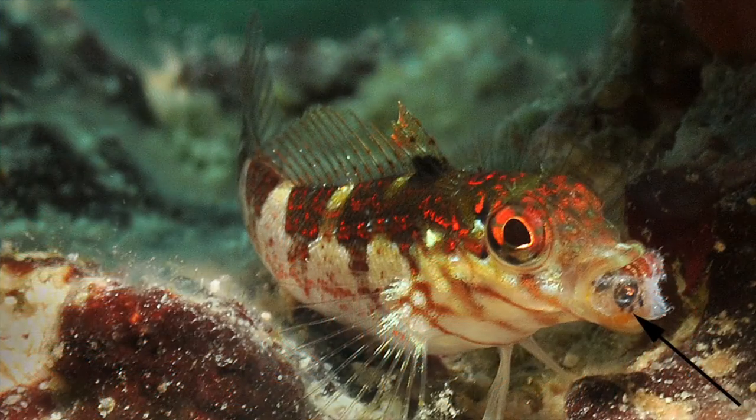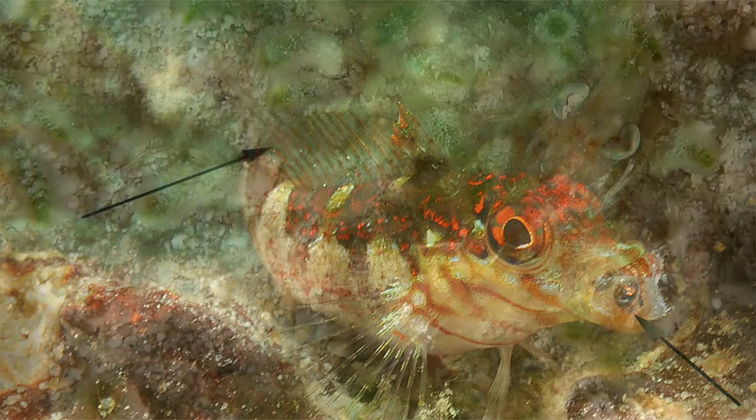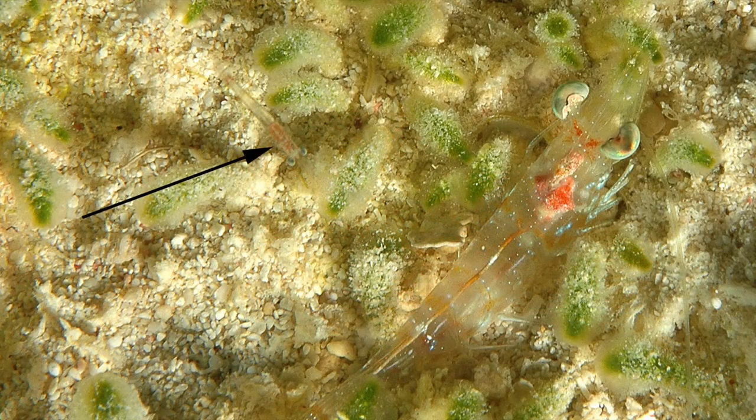Sometimes I've discovered things on the computer after the dive that I didn't even notice at the time I took the photo. I shot this blenny in Grand Cayman and it wasn't until I got back to the hotel that — if you look at the black arrow — the blenny had a small fish in its mouth. I presume he was eating it. Or I was snorkeling with one strobe trying to shoot macro on a night dive and I saw this shrimp on the right. I didn't know until after I got back to the hotel there was a much smaller shrimp on the left. Pretty cool.